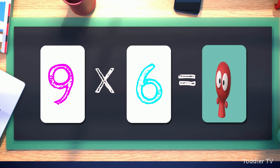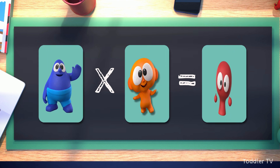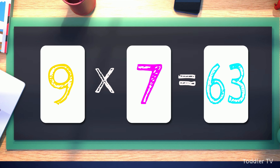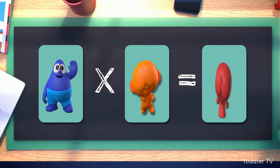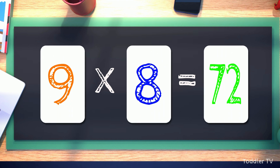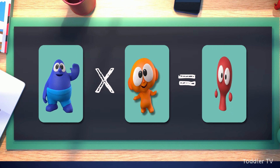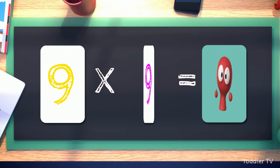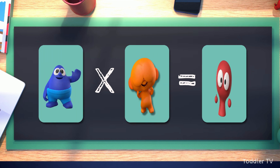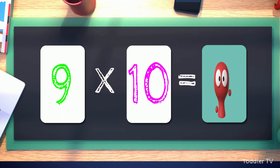Nine times six equals fifty-four. Nine times seven equals sixty-three. Nine times eight equals seventy-two. Nine times nine equals eighty-one. Nine times ten equals ninety.